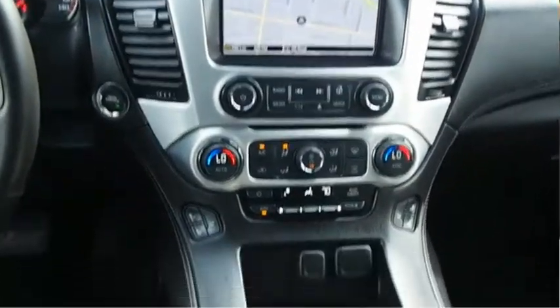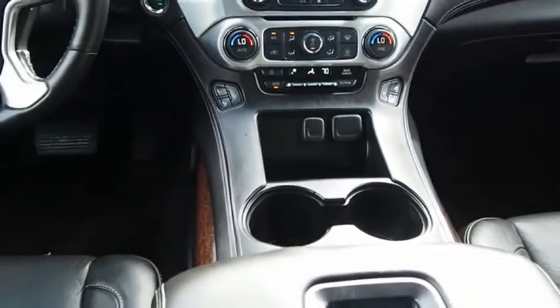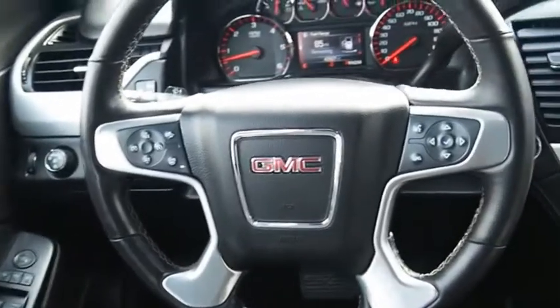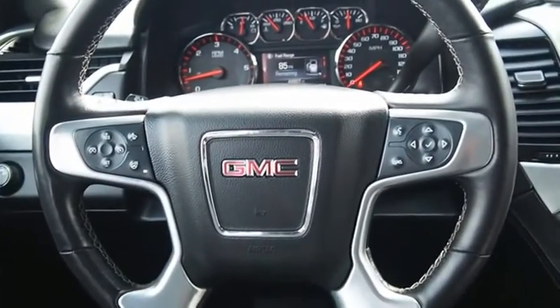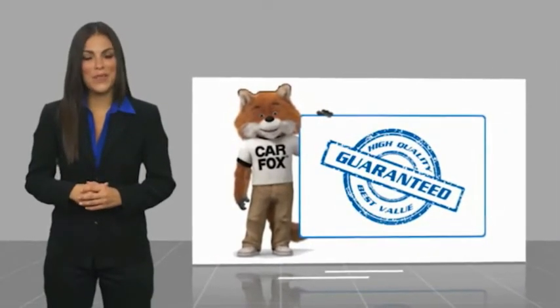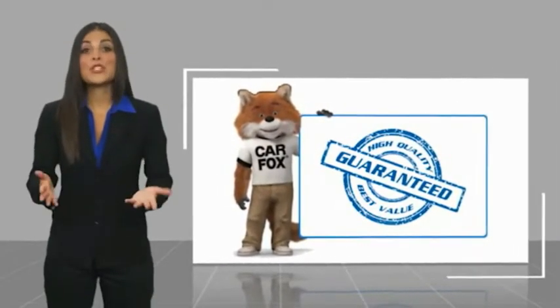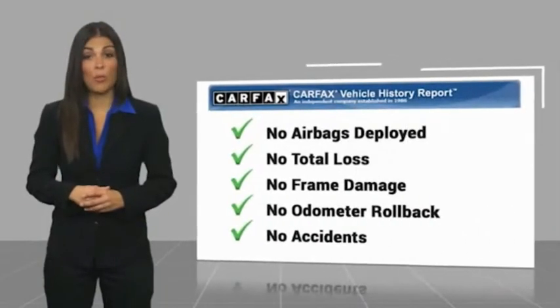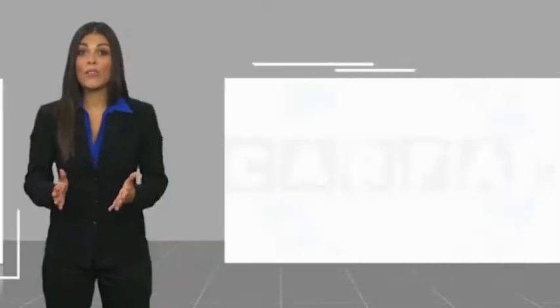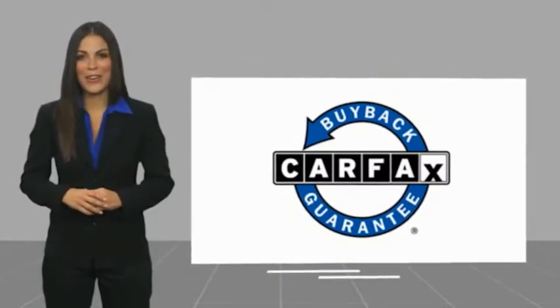This vehicle offers reliability and good looks at a great price, so come in and take a test drive today. Here's another high quality vehicle with a Carfax vehicle history report. Be sure to find a complimentary copy of this report online or contact the dealership. This vehicle qualifies for the Carfax buyback guarantee. Take a test drive today.